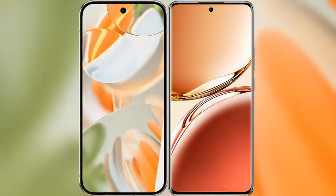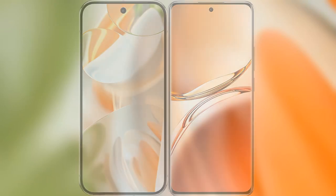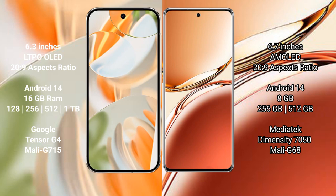I will compare the new Google Pixel 9 Pro with OPPO F27 Pro Plus. Google Pixel 9 Pro has a 6.3 inches LTPO OLED display. OPPO F27 Pro Plus has a 6.7 inches AMOLED display.